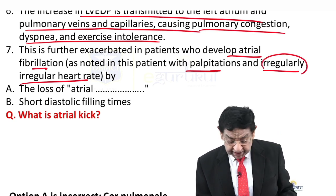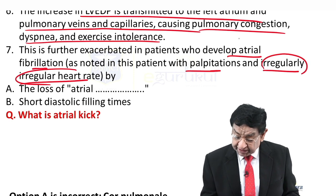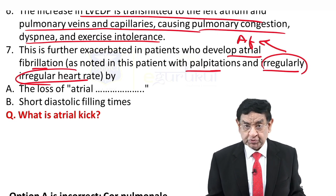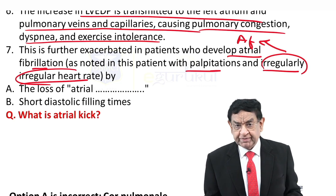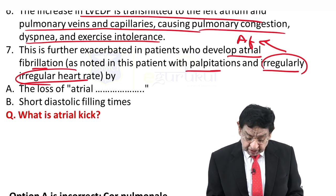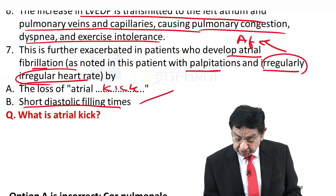When you see an irregularly irregular pulse in any question, it means you are dealing with atrial fibrillation — there is no other condition where we have an irregularly irregular pulse. Atrial fibrillation contributes further to heart failure through two mechanisms: loss of atrial kick, and short diastolic filling time because of tachycardia.